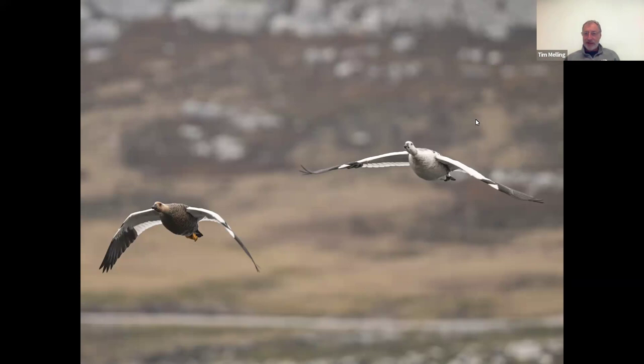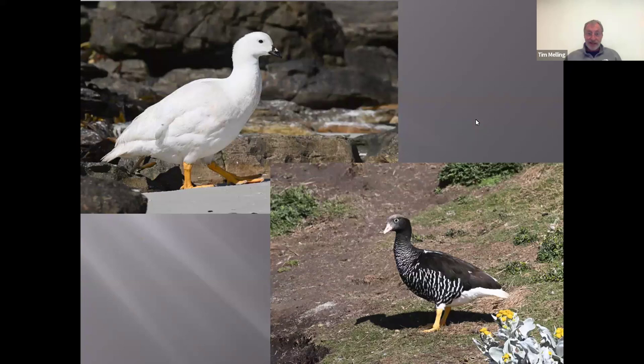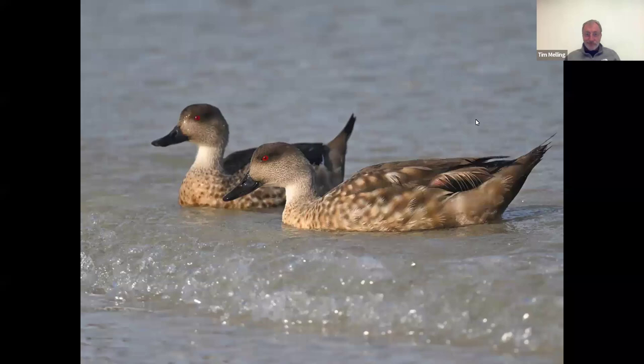Almost every goose in the world has identical males and females, but down in the south of South America there are two species with wildly different sexes. These are the upland geese — the female is the brown barred one on the left, and the male is the white one on the right. But even more striking is the kelp goose: the male is absolutely pure snow white with a black beak, and the female is chocolate brown with lovely white bars and a pink beak. They feed largely on seaweed, even though the scientific name Chloephaga means 'grass feeding,' and both species are very common on the Falkland Islands.